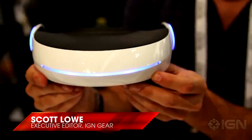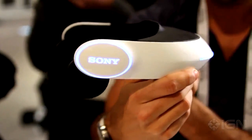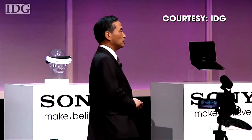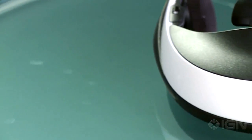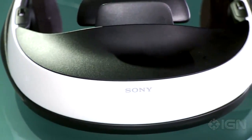At CES 2011, Sony unveiled a 3D head-mounted display — a conceptual prototype that looked like a futuristic Virtual Boy. At the time, Sony said it had no plans to bring it to retail, but now, months later, it's back with a new name, a tweaked design, and a confirmed 2011 release.